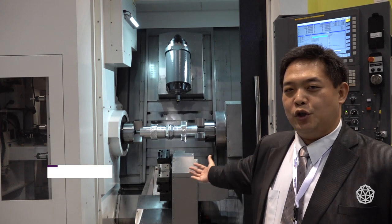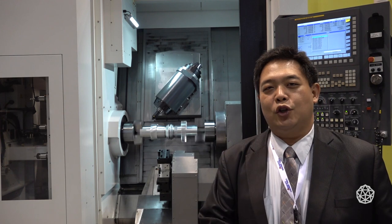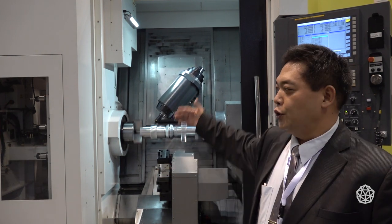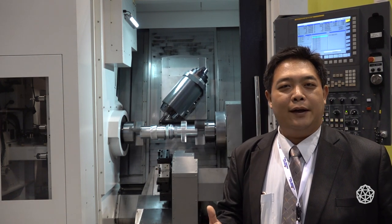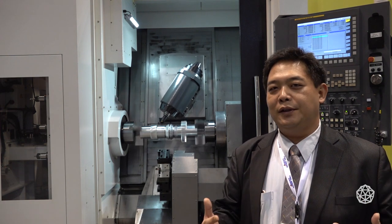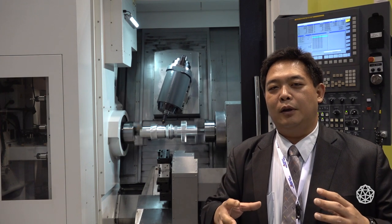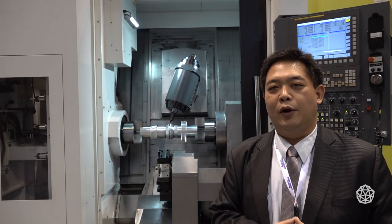Let me introduce these new machines. It's the first time shown at IMTS and we are proud to demo this machine with a full 5-axis machining process. This machine, with the main and sub-spindles and also the tool spindle for milling and turning, is a fully integrated 5-axis machine that can complete all the machining process in one clamp. Auto transfer of the parts between the main spindle and sub-spindle allows the parts to be finished on both sides in one operation.